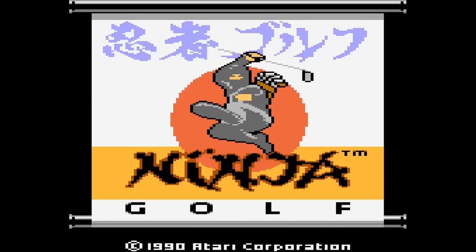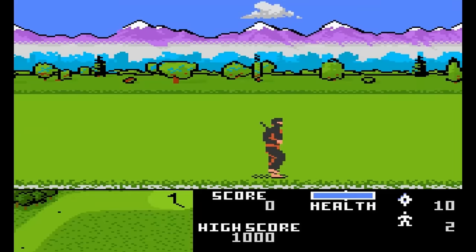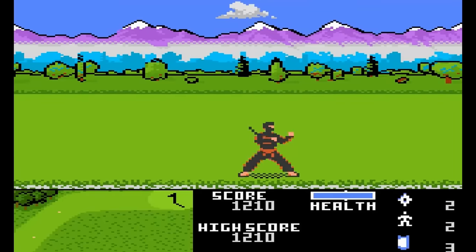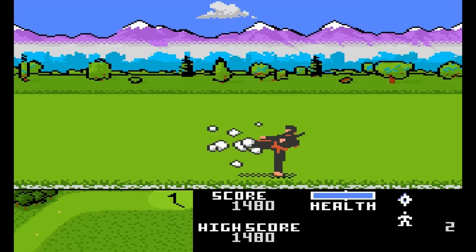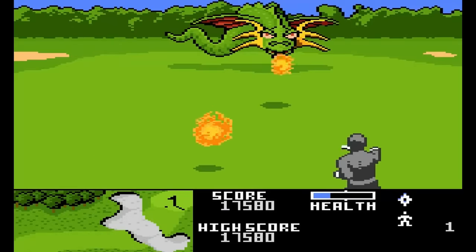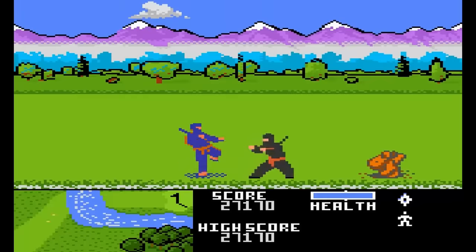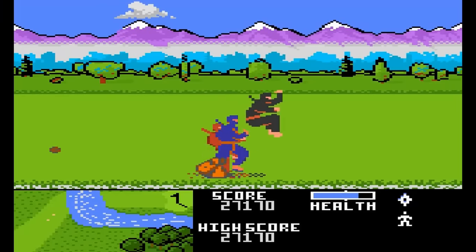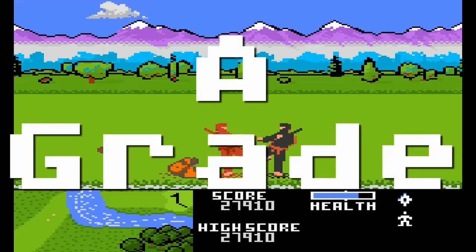Ninja Golf — a side-scrolling action game where you're a ninja who hits a golf ball and then fights other ninjas, gophers, snakes, sharks, and dragons. The graphics are outstanding, but the gameplay is a little rough. The enemy ninjas tend to mob you, making it harder to kick them. One trick I learned is to jump past the gopher so he doesn't appear as often. A-grade.